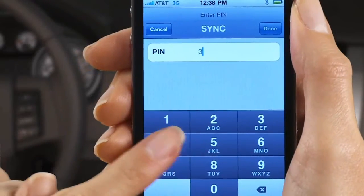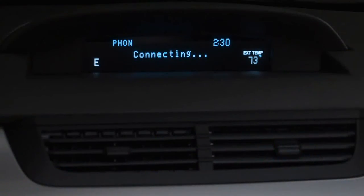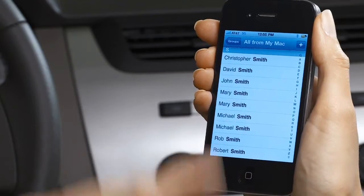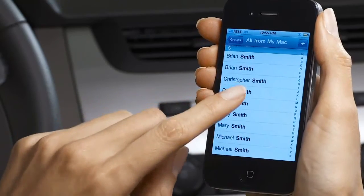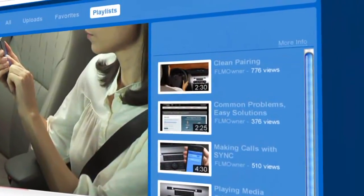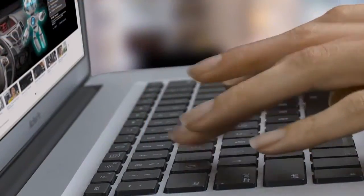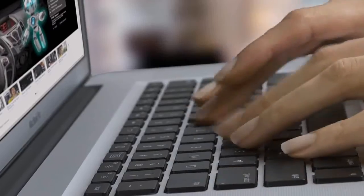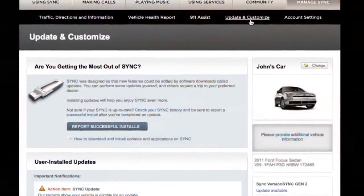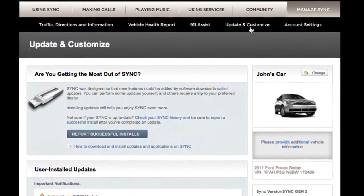Now, pair your phone again and download your contacts. Your phone should still be paired to SYNC, but to ensure updates are synchronized with your phone, try a clean pairing. Check out our video on clean pairing to learn how. Finally, just go back to your computer and report a successful installation. This keeps your records up to date and helps with any future updates or troubleshooting.